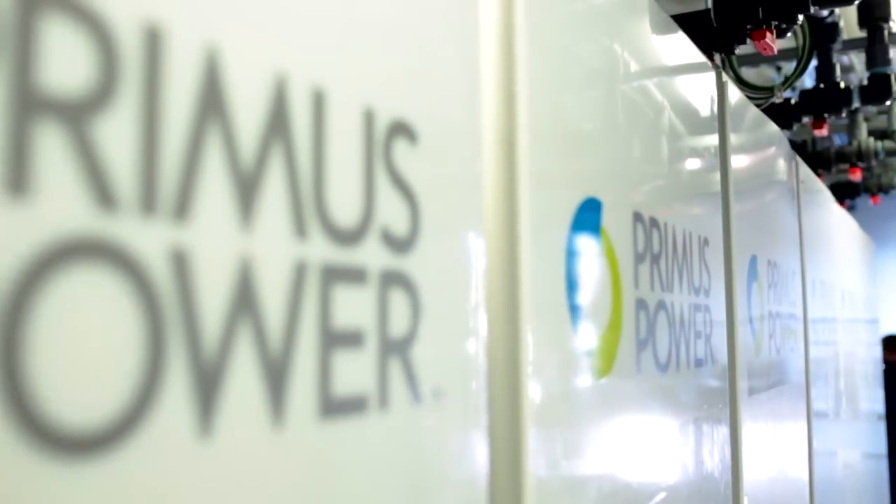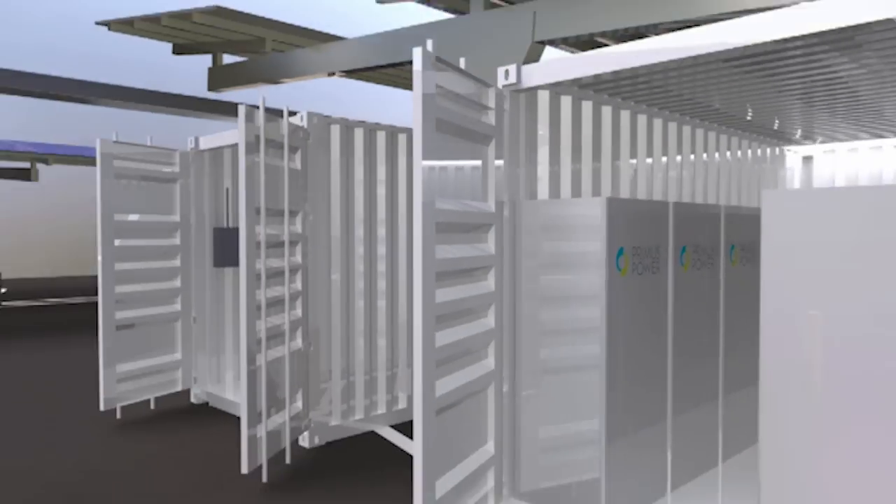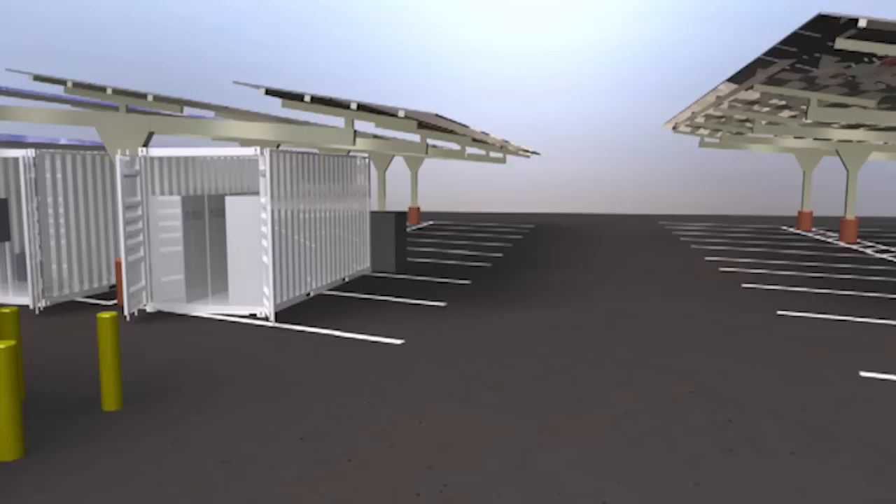The Primus technology is what we call a flow battery, which offers the potential for higher capacity, lower weight, and reduced cost over other alternatives. There's a big gap between being able to utilize renewable power in an islanded fashion. Energy storage is one of the technologies that bridges that gap, and we're looking to demonstrate that in our project here at Miramar.